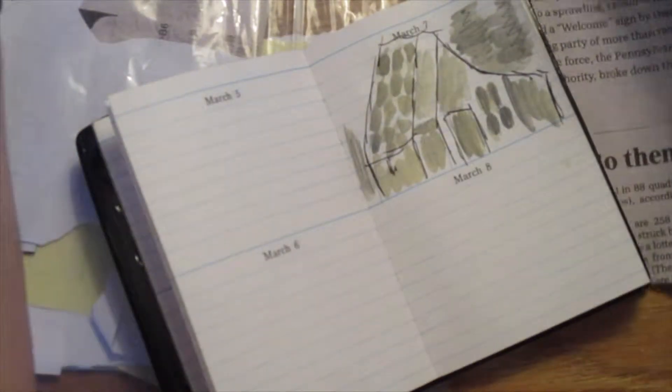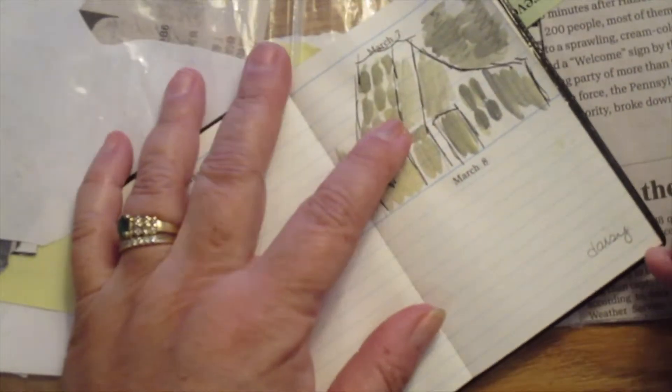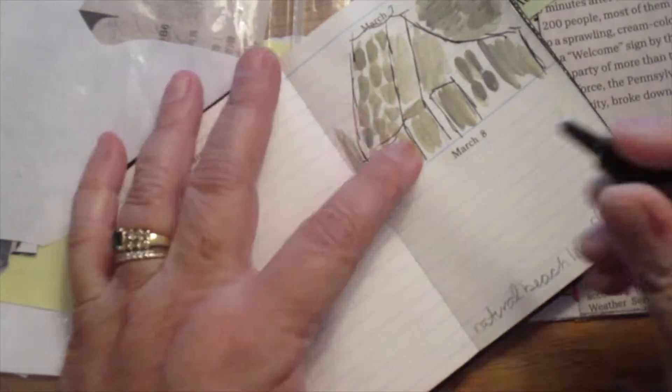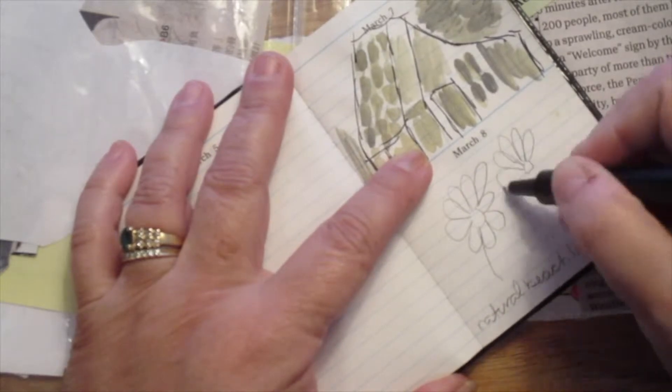I found a monthly challenge or list — it's from a homeschooling thing. A lot of them were like concepts, and I needed something tangible to draw. This one was daisies, so I picked daisies. I'm going to paint it. It's just something to play with and warm up.